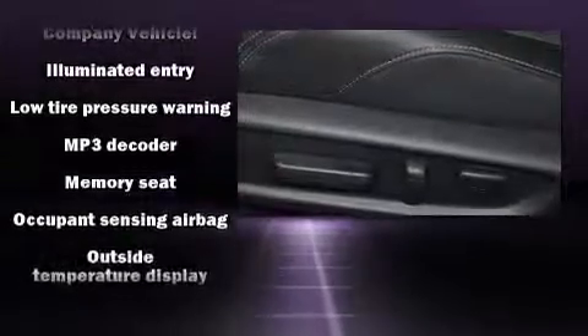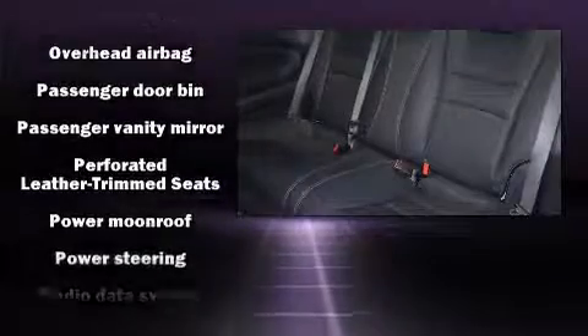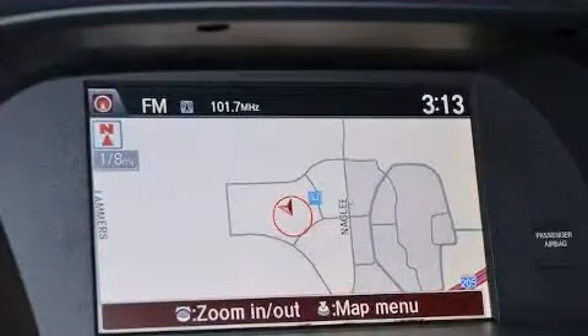Side-curtain airbags deploy in extreme circumstances, shielding you and your passengers from collision forces. This vehicle has achieved certified pre-owned status by passing Honda's comprehensive certification process, including an exhaustive 150-point inspection.